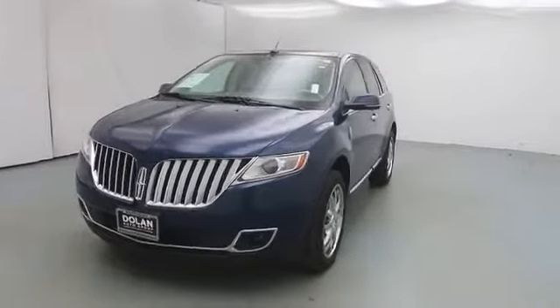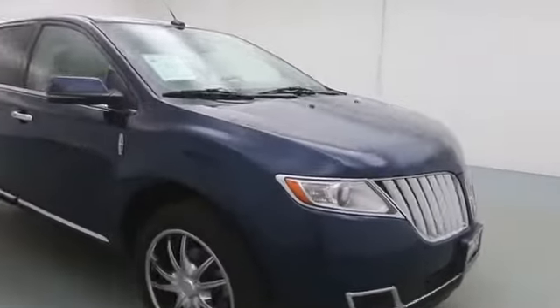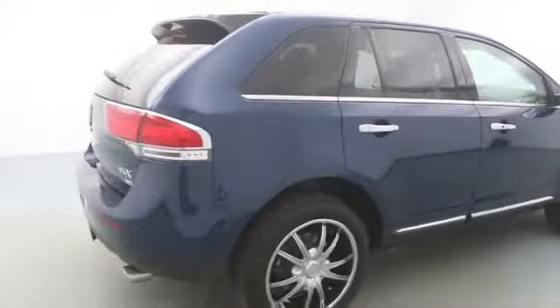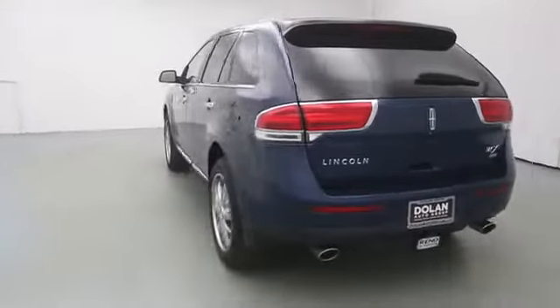2012 MKX. The MKX offers performance that's ahead of the curve, boasting excellent launch and acceleration with a 3.5 liter Duratec V6 engine that delivers 265 horsepower. The MKX is truly empowered for action. This vehicle has less than 40,000 miles.